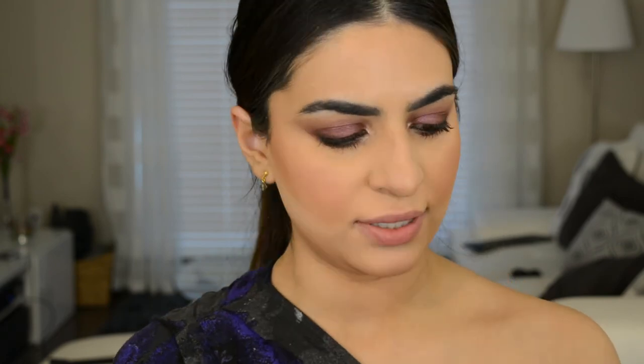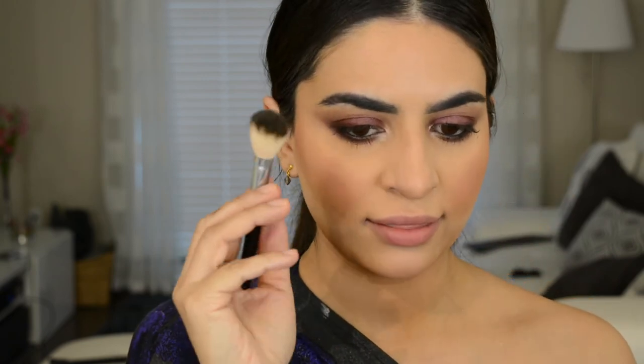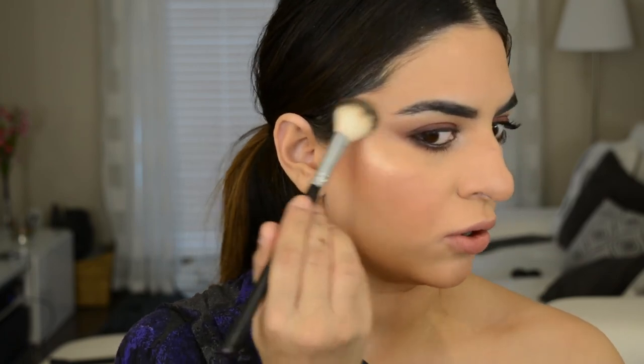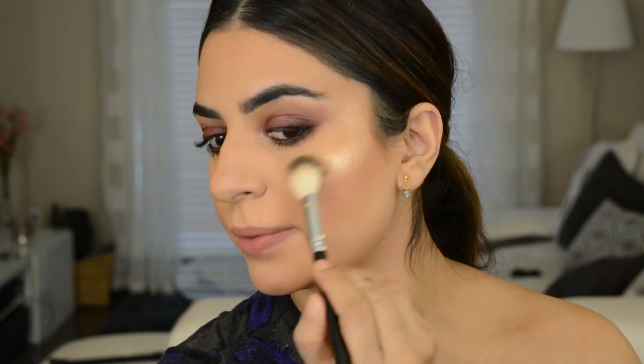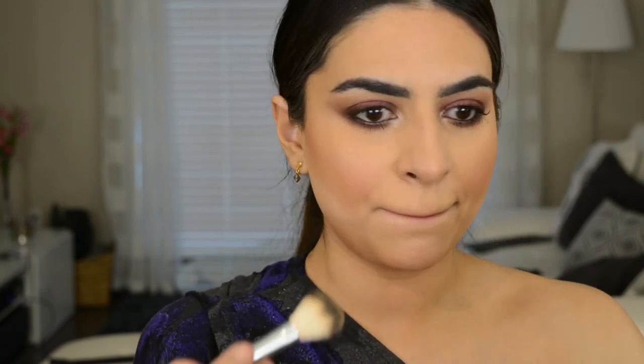I'm really excited about this next product. I've heard great things about the Maybelline Master Contour Metallic Highlighter — just such a beautiful color, so excited to try this. I'm going to go in with this Anastasia brush and highlight my cheekbones. Holy crap, that is pigmented! You guys, look at that — that is more pigmented than a lot of my high-end highlighters. That is so pretty. And now I'm going to bathe myself in it.